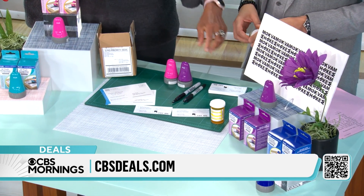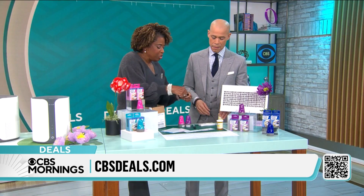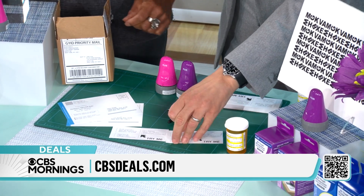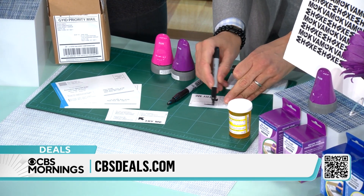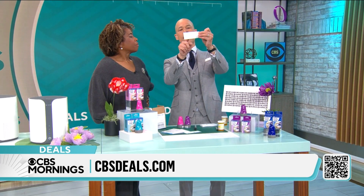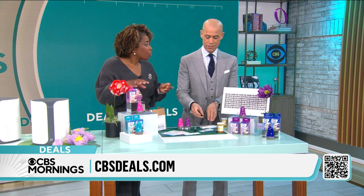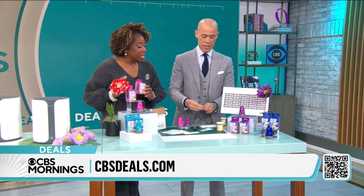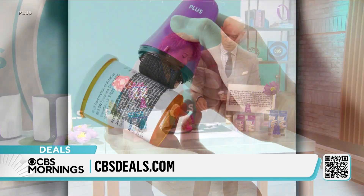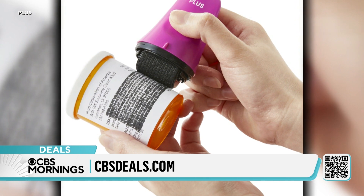It is a roller stamp that you roll over your mail — those tax forms, bank statements, pill bottles — instead of using a Sharpie. When you use a Sharpie on something and hold it up to the light, you can actually still read what's underneath. And when you tear it up and throw it in the trash, people could go through your trash and take that information. But this roller — the ID Defender — is fantastic.